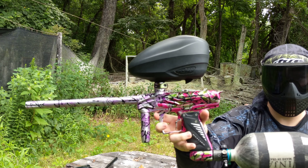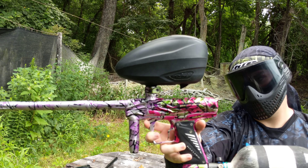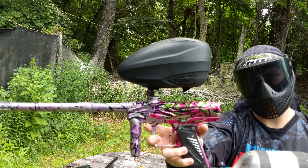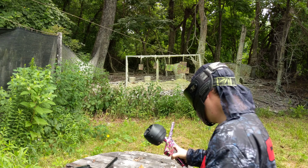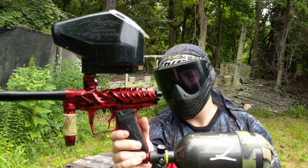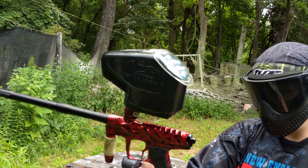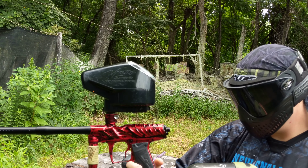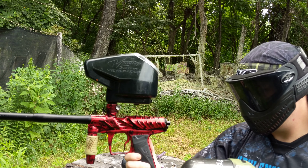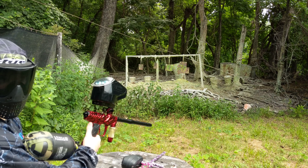All right, we're going to do a comparison between a Reptile with the Viz inline poppet engine, and the Insight with the Reflex updated spool engine. Start with the Insight. Both guns are at 15 balls per second, semi-auto.